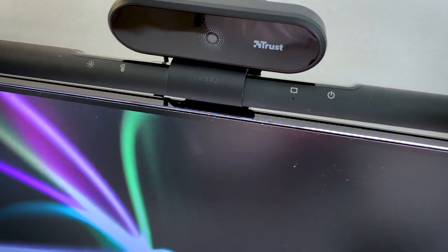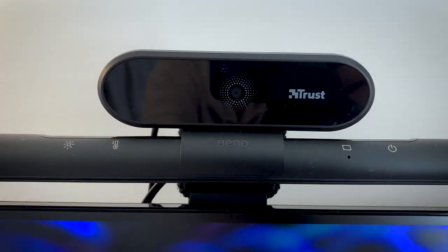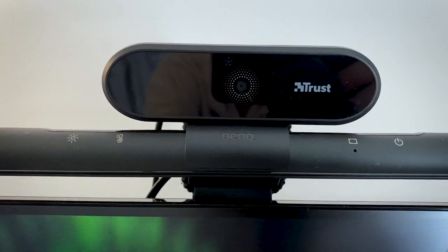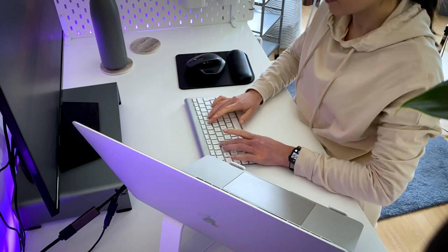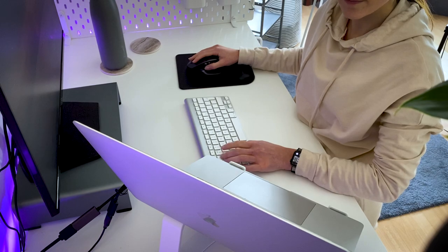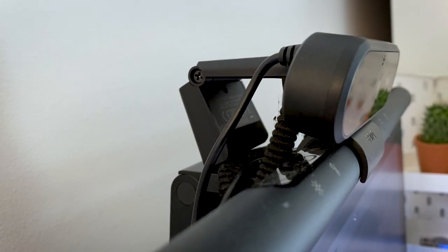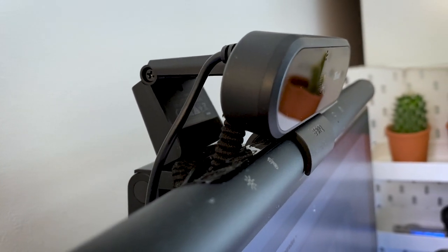On top of my monitor I have the BenQ light screen bar, which was kindly gifted by BenQ. I never thought about getting a screen bar myself but I really see the benefit of it. For my meetings I use a full HD webcam that was gifted to me by Trust. The built-in camera of my MacBook was good but this external camera is just perfect for me.